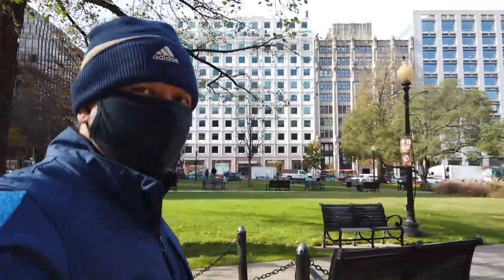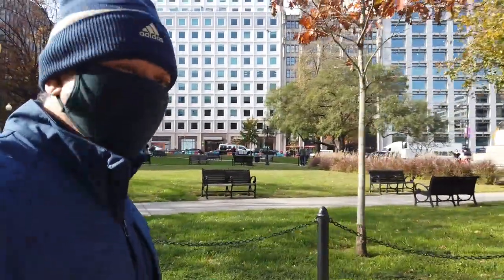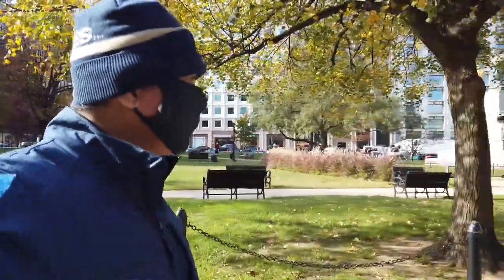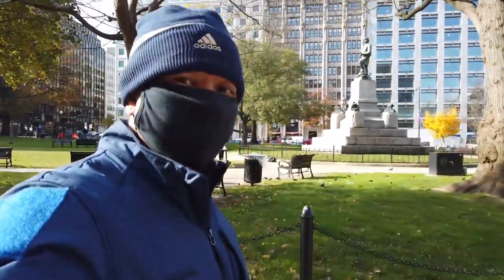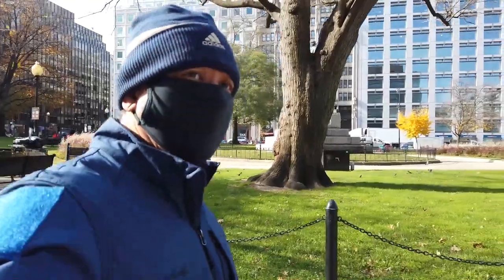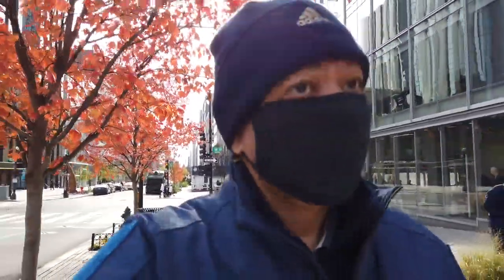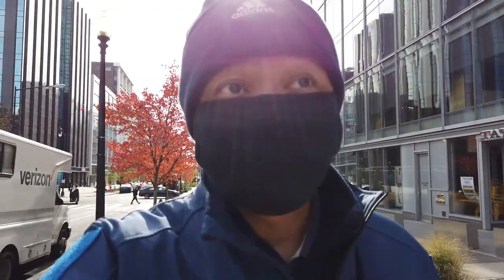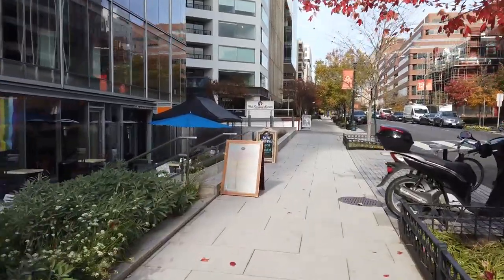Welcome back to McPherson Square — it's a small little park to my left where people can relax and have lunch on a typical day. But today most of the people here are homeless. Time for lunch — I'm going to have lunch at the Well Dressed Burrito because I have a hankering for a big, juicy, delicious burrito. It's a very popular place for eating around here downtown. They have very good burritos. I ordered one, it's gonna be good.